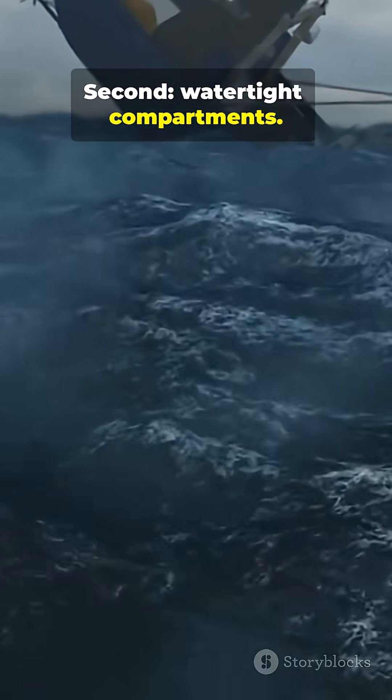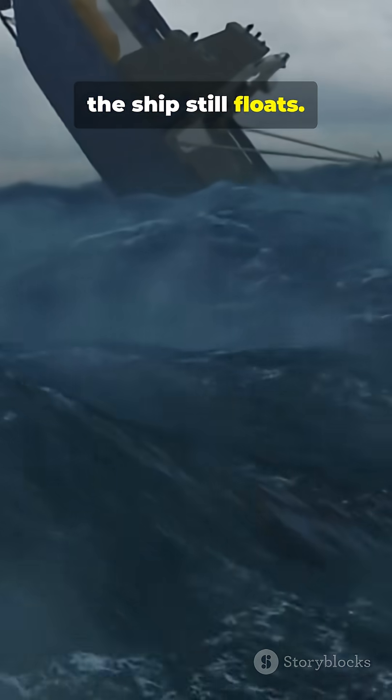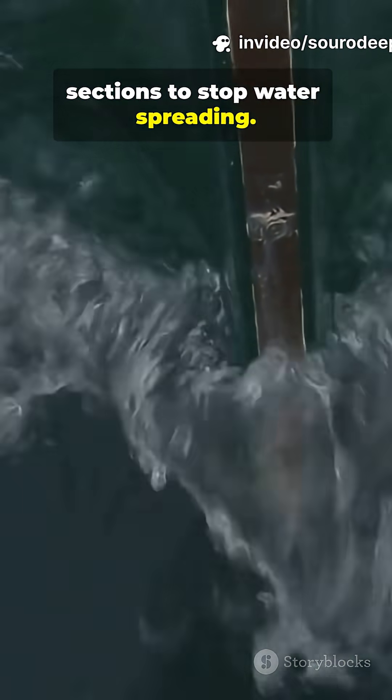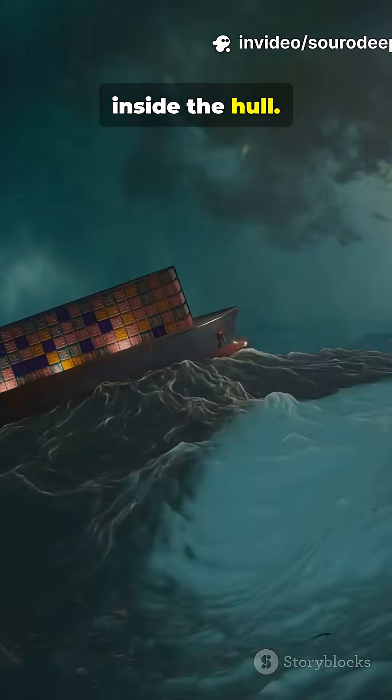Second, watertight compartments. If one floods, the ship still floats. Doors and bulkheads seal off sections to stop water spreading — think multiple sealed rooms inside the hull.